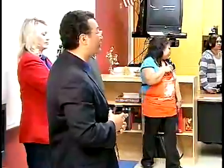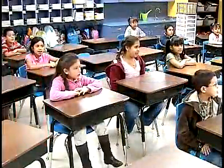Our classrooms were really nice before but now they've got that extra energy in them because the walls are bright — I mean they're red, yellow, blue, green — it's just awesome to see. It makes a big difference. You're doing a great job.